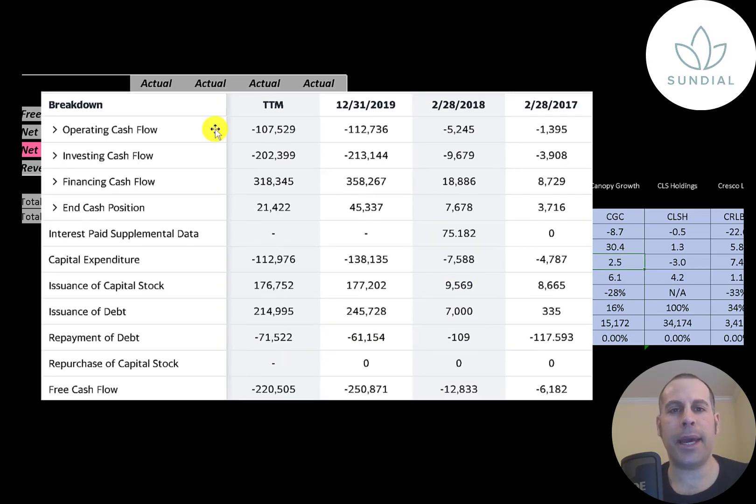This is the company's statement of cash flows. The top line is operating cash flow — that's how much cash the company loses from its operational business. Then you have capital expenditures, which are investments in property, plant, and equipment. An example is when they buy a warehouse to grow weed — the cost of that warehouse goes into capex. Operating cash flow minus capex gives you your free cash flow, and they have negative free cash flow every year because they have negative operating cash flow plus they're investing so much back into their business.